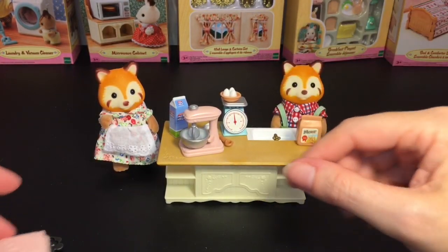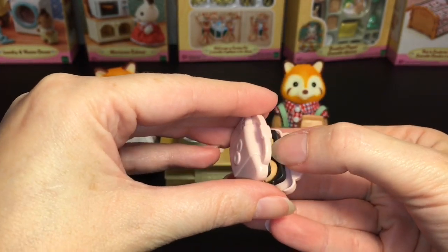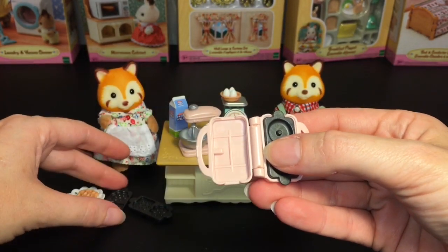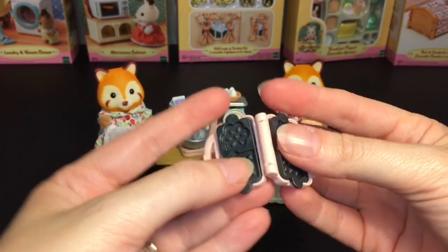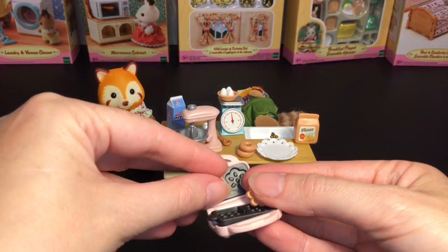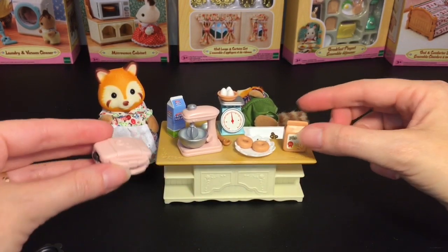And then you have the waffle slash donut maker, because it comes with two different irons. This one, if you open it up and unfold it, you have the circle donuts and these are removable pieces as well — so that's so cute, you can play bakery. And then you can switch out the iron pieces and your other one is a little waffle house and a waffle flower design, which I think is adorable. There's a little doily-type plate. You can load those in there as well, and it closes back up so you can serve your little donuts on a plate. You get a lot of stuff in the little island set.